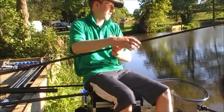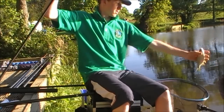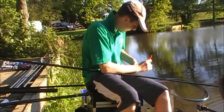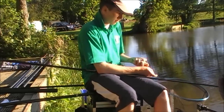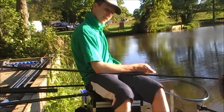There you go — another roach, a bit of a better one this one. Taking the pellet down, must have liked it. Pop the hook out, and there he is — a lovely little roach. Another one in the net.